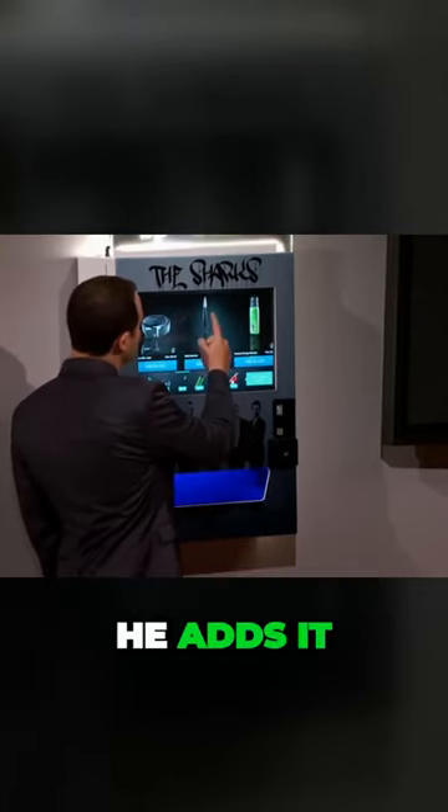Looks like the Bottle Breacher has caught his eye. He adds it to the cart, clicks checkout. Wait a minute, Brian.